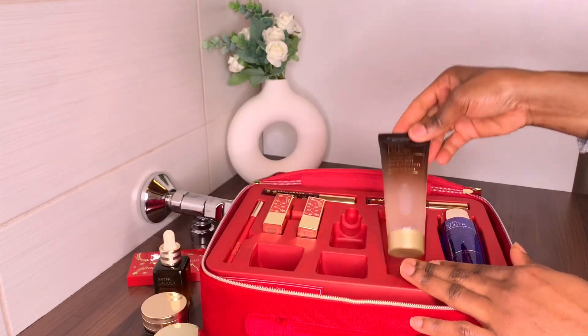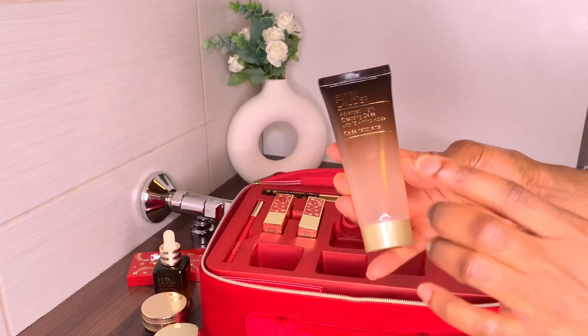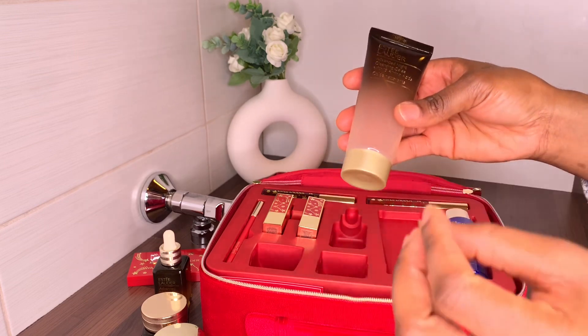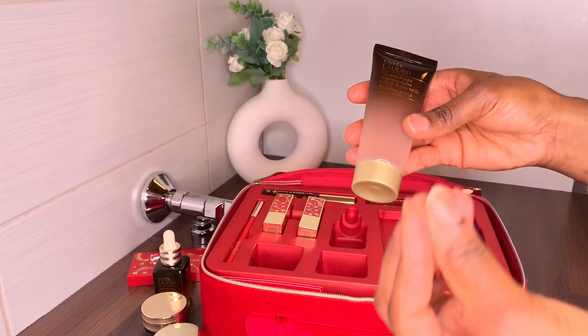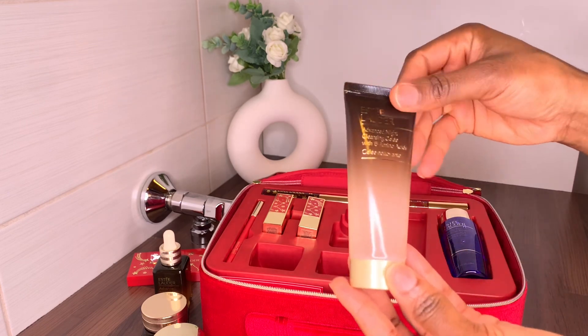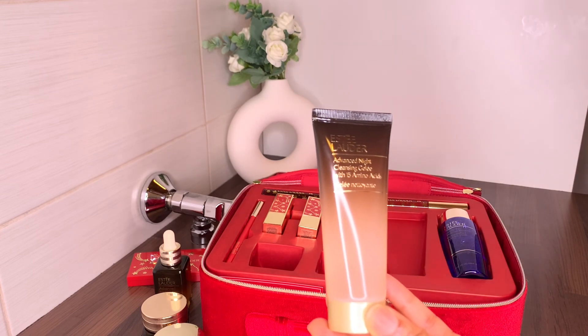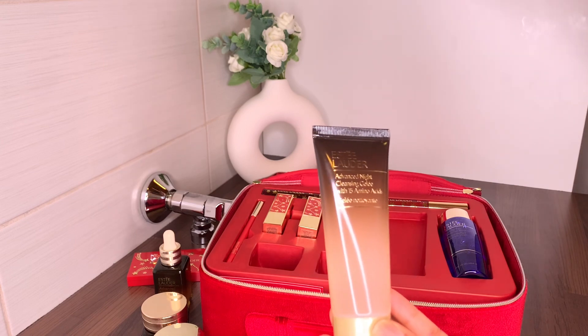Next is the Advanced Night Cleansing Gel with 15 amino acids — an amazing face wash I use at night. It doesn't strip your face and it doesn't leave your face overly moisturized; it just balances the oil. For me, my face feels so clean and fresh after using it, but it doesn't feel dry or over-moisturized — it's just that good.